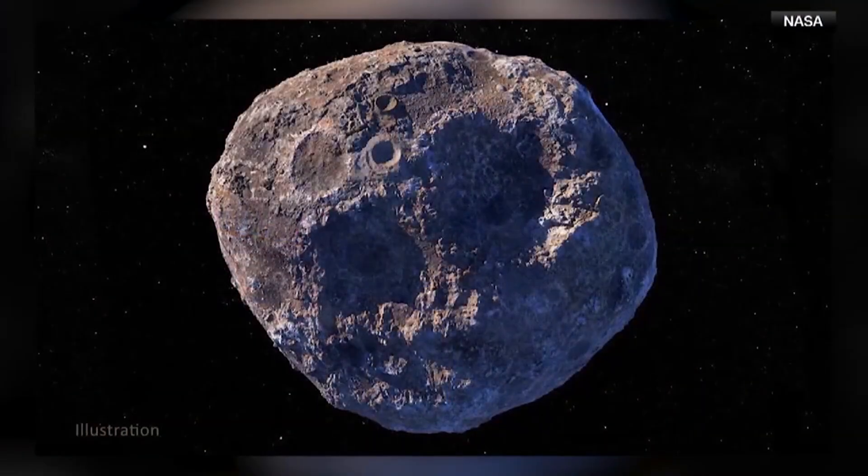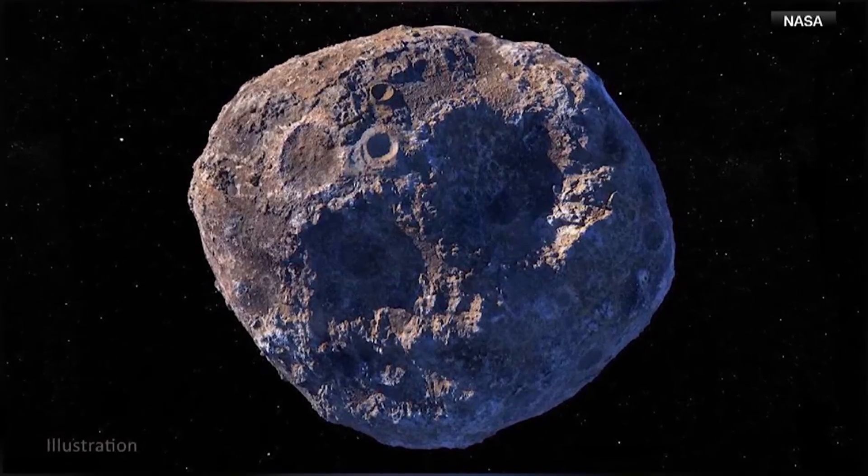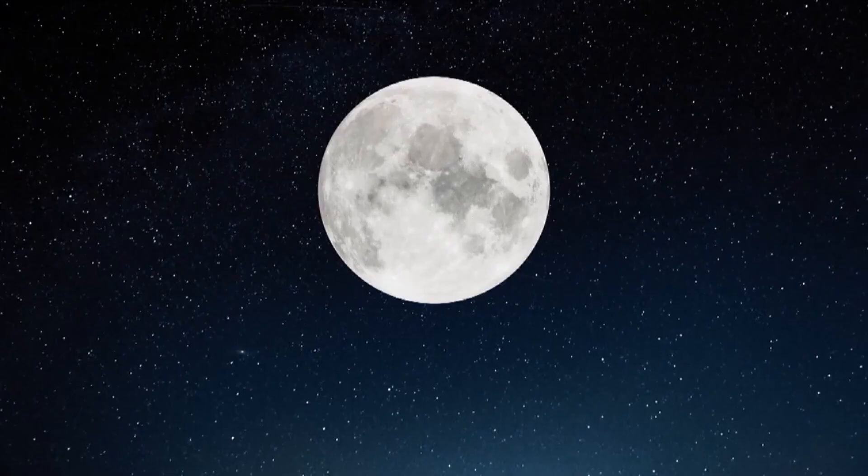Did people know this was coming? I know it was discovered by astronomers in South Africa — did they know to look for it? No. What's actually kind of wild about this is we discovered this asteroid, this mini-moon, essentially after its closest approach. We discovered it on August 7th and it had already slung past Earth. Then it will do this sort of lazy orbit forming an ellipse or a distended circle.